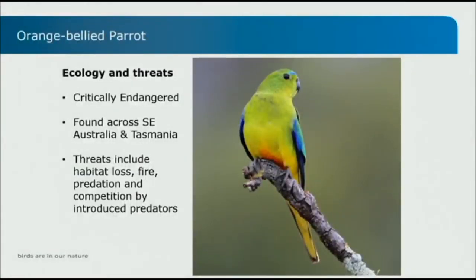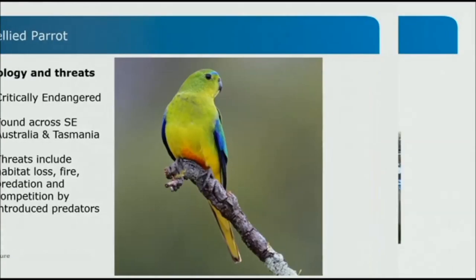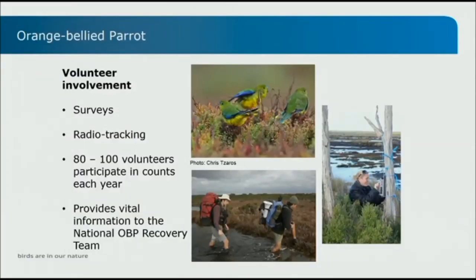The orange-bellied parrot is critically endangered, with only about 50 birds left. They're found across southeastern Australia — breeding in southwest Tasmania in really remote areas, and coming across to the mainland to feed along the coast of Victoria and parts of South Australia in winter. With so few birds left and a fair bit of area to search, volunteers are essential. We have about 80 to 100 volunteers a year who come out and survey three times a year on the mainland to see if they can find them and where they're located, and also down in southwest Tasmania.